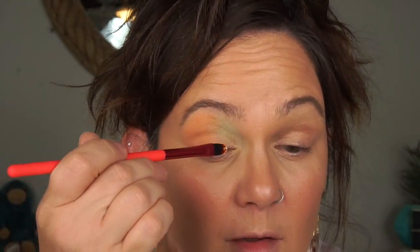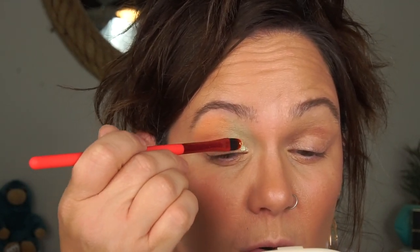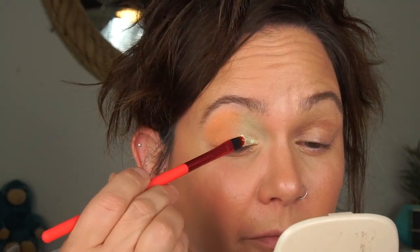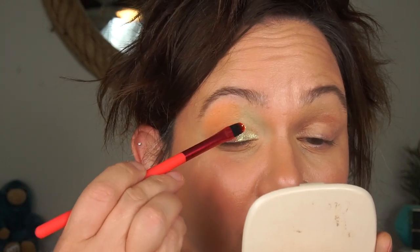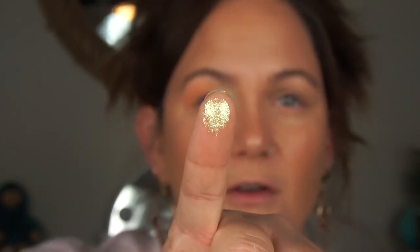I'm going to go in with this one. It's picking up on the brush but I'm not sure — this might be one you have to apply differently. I'm getting some payoff with the brush but I think I'm just going to go in with my finger. There it is — oh, so bright!